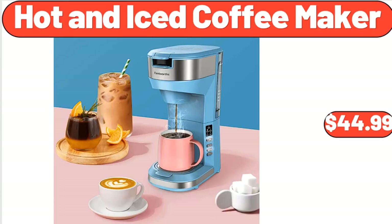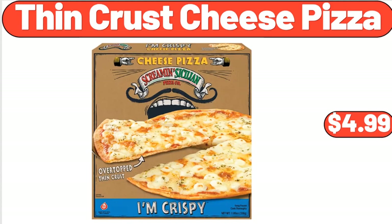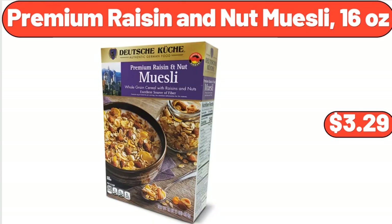Hot and Iced Coffee Maker, $44.99. Cordless Light Filtering Mini Blinds for Windows, $17.45. Thin Crust Cheese Pizza, $4.99. Premium Raisin and Nut Muesli, 16 oz, $3.29.